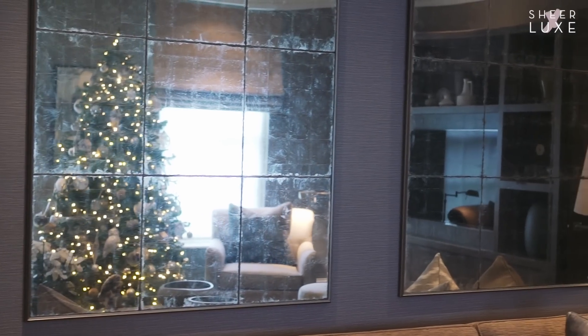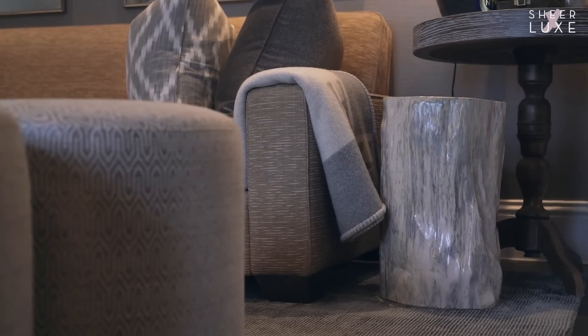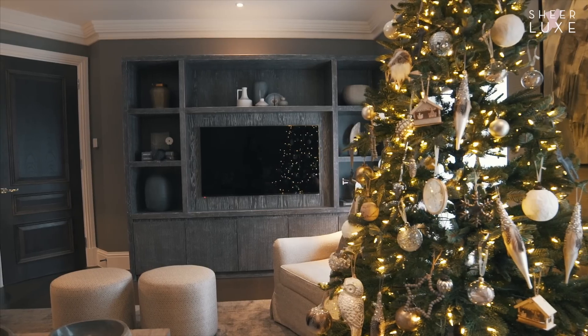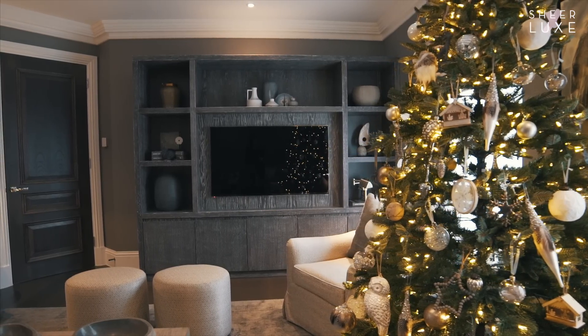All the pieces are custom made in here. I've got a few of my favourite petrified logs, and it's just very heavy on texture. There's hardly any colour, but all the textures are very tactile and satisfying to look at.